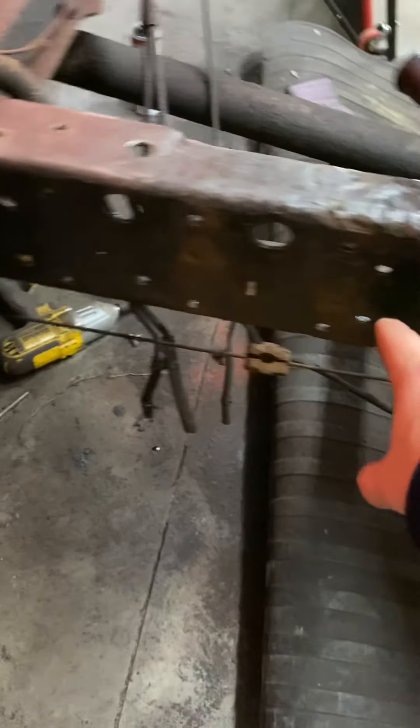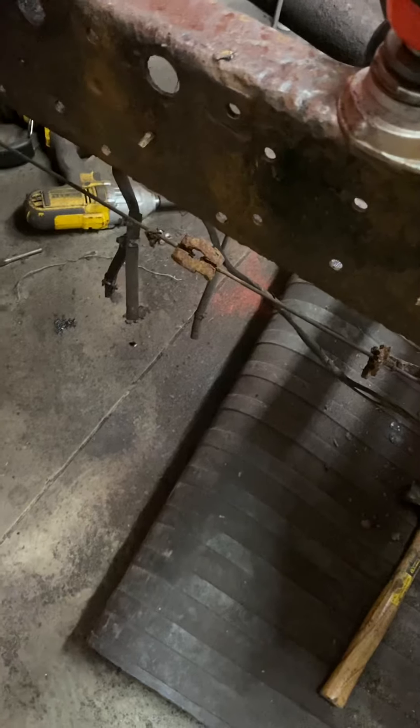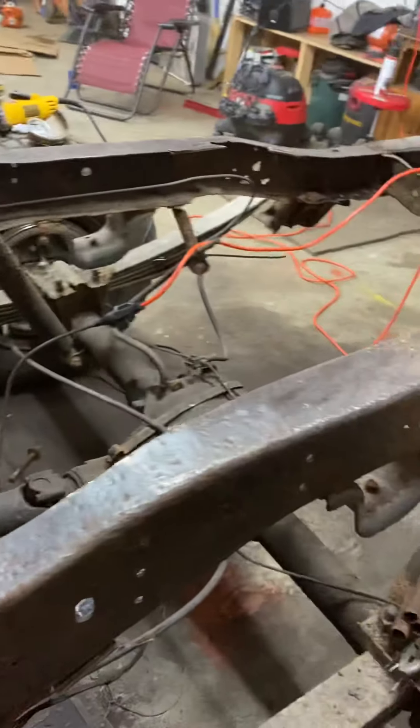This is what the frame looks like on this side. It's not bad, bad, but it's definitely bad — not horrible though. I did undercoat down there a little bit, at least on both sides underneath the cab and up where the inner fender goes. All that's undercoated.